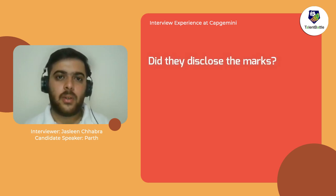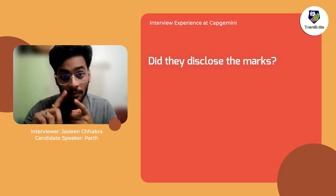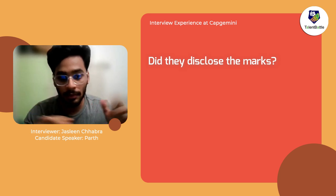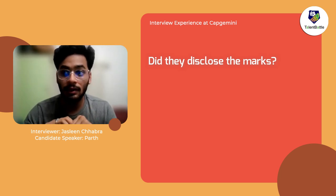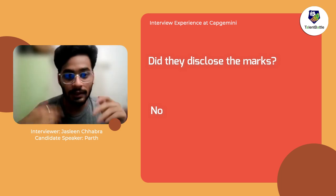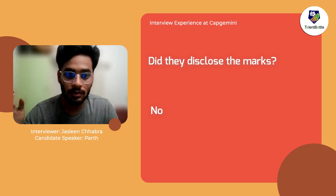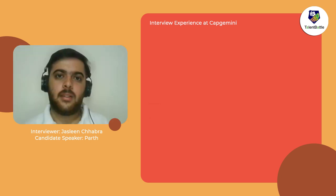Regarding the passing criteria after the first section — they didn't give any explicit criteria. Those who didn't score well were disqualified, and those who scored well were promoted to the next round. They didn't show any results to the candidates.